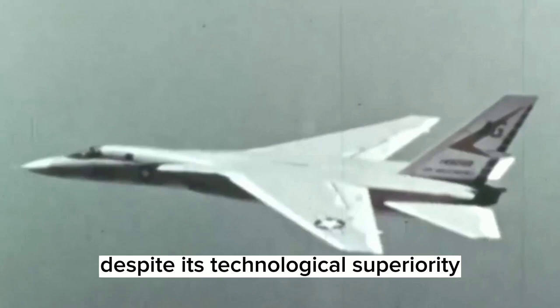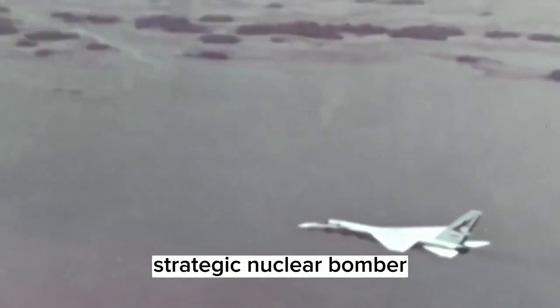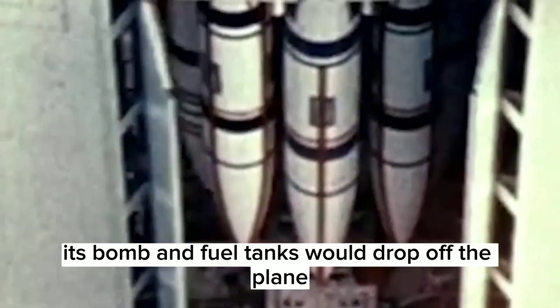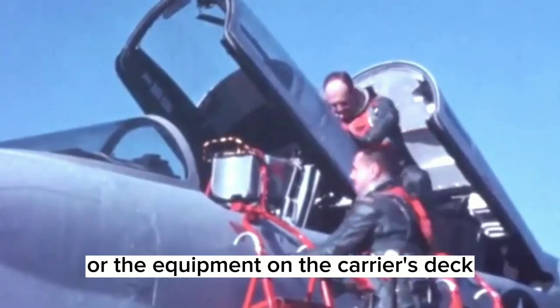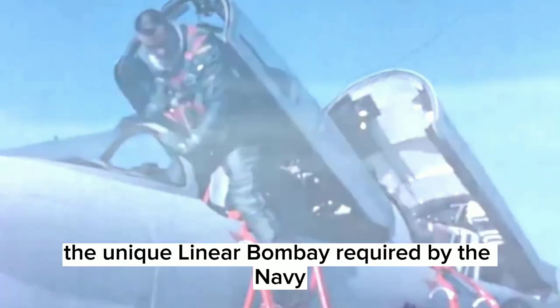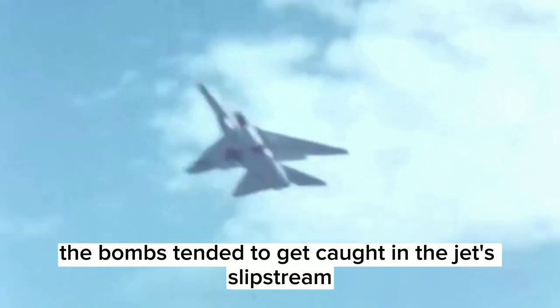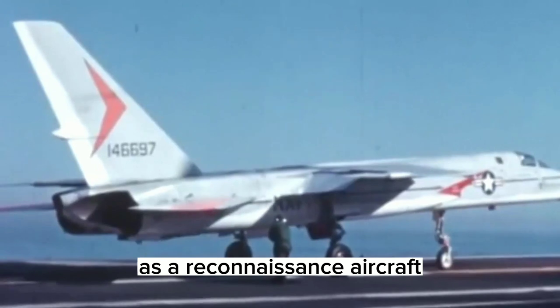Despite its technological superiority, the Vigilante was not a successful carrier-based strategic nuclear bomber. During testing, its bomb and fuel tanks would drop off the plane when launched from a catapult — a major safety hazard for the crew that could also cause damage to the aircraft carrier and its deck equipment. Additionally, the unique linear bomb bay required by the Navy did not function as intended; the bombs tended to get caught in the jet's slipstream, making accurate delivery impossible. As a result, the Vigilante was relegated to a secondary role as a reconnaissance aircraft.